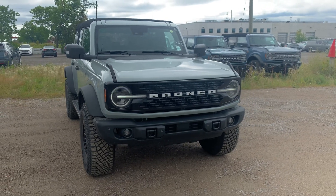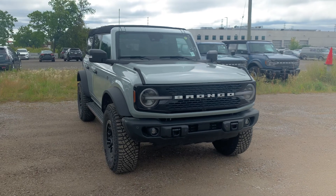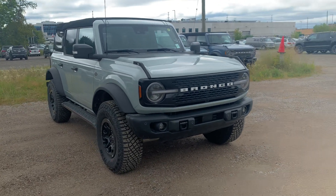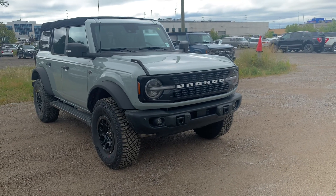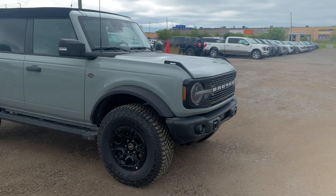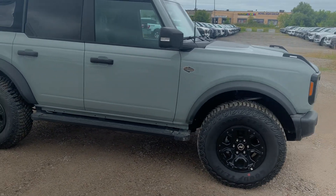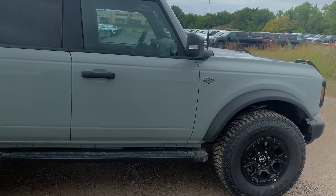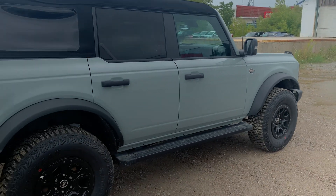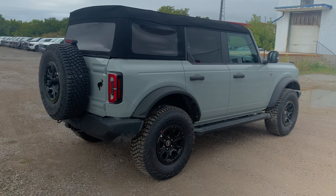Good afternoon, my name is Harrison and today I'm bringing you this beautiful 2023 Bronco Wildtrak — absolutely incredible, powered by a 2.7-liter V6 EcoBoost engine that makes 310 horsepower and 400 pound-feet of torque. It looks absolutely incredible in this Cactus Gray color. You can reach me for all things Bronco-related and other Ford vehicles at 905-451-1040, just ask for Harrison.